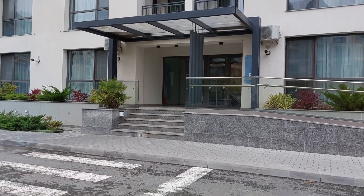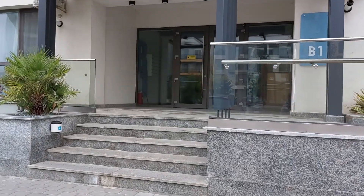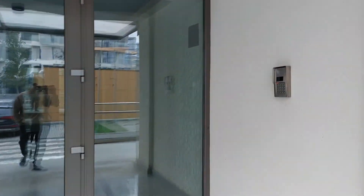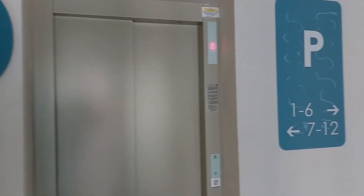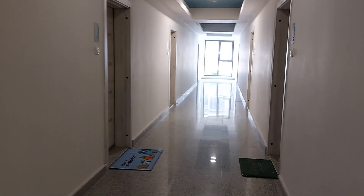This is the entrance to our apartment. The door mostly remains closed — there is a code to open it. These are the letter boxes. There is a lift, and you can see the apartments. This was the entrance from where I entered, and Jona is in the apartment so she'll show you the rest.